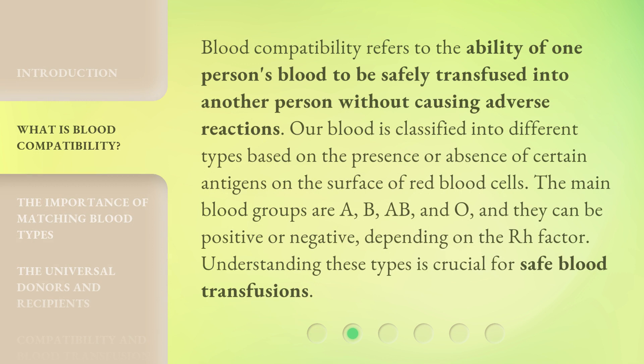Blood compatibility refers to the ability of one person's blood to be safely transfused into another person without causing adverse reactions. Our blood is classified into different types based on the presence or absence of certain antigens on the surface of red blood cells. The main blood groups are A, B, AB, and O, and they can be positive or negative, depending on the Rh factor. Understanding these types is crucial for safe blood transfusions.